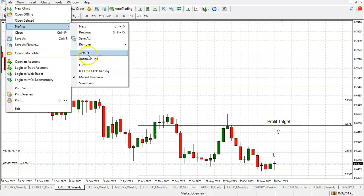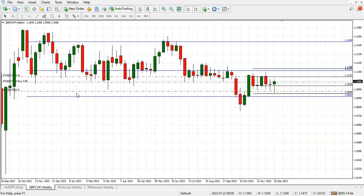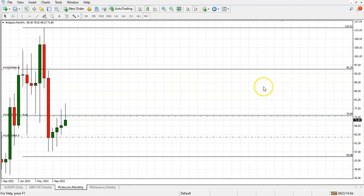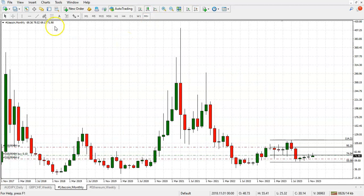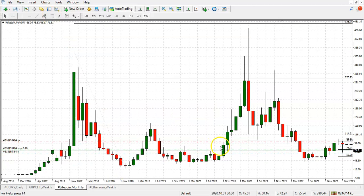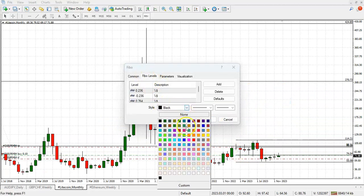So basically we got three active positions in the forex space, and one position in the cryptocurrency market — that's the Litecoin. Long-to-medium term target is 95.25. Long term, by the way, if you were asking — check it out — long term it is 270.